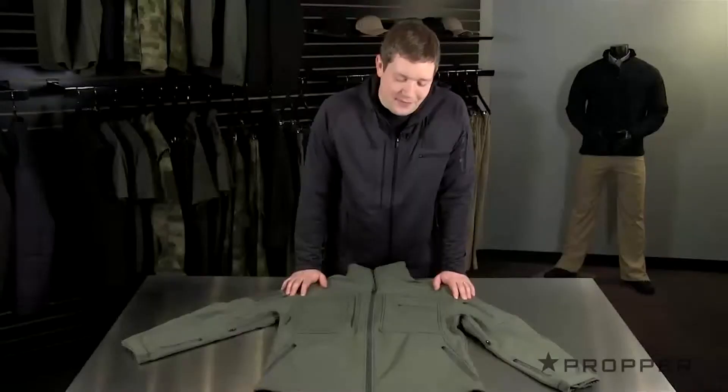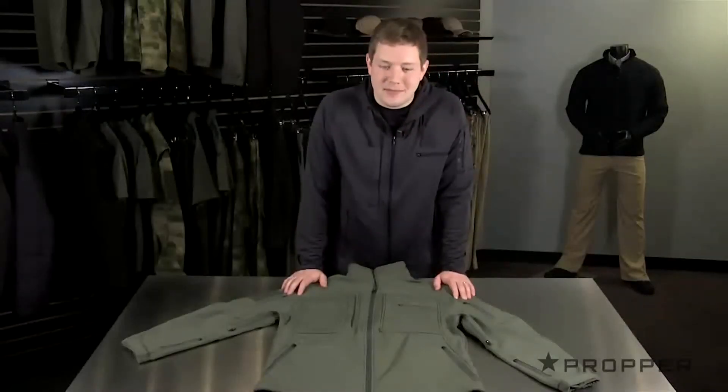Hey guys, it's Jonathan. This Softshell is one seriously badass jacket, hence why we've named it the BA Softshell. It comes from our LS1 collection, which is all about mobility and performance.